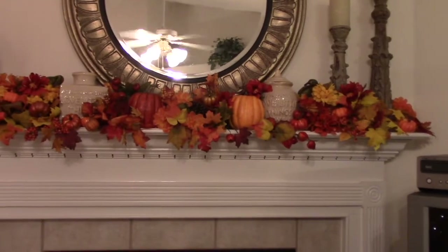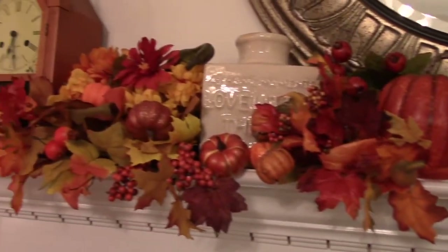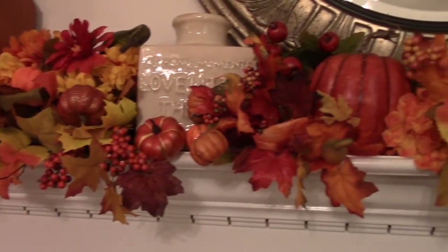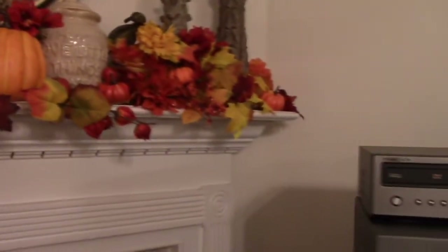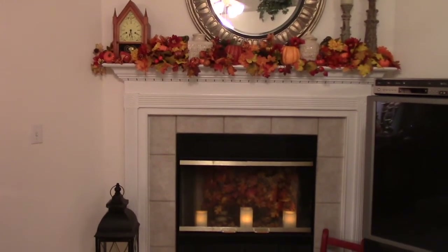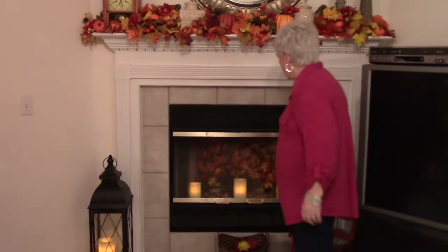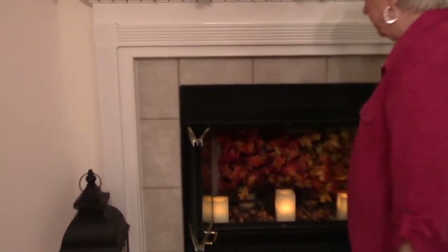There isn't any garland on my mantle — I just went ahead and put leaves up there, sort of stuck them along through there, and put some pumpkins and some flowers up there. I like it, I think it looks really pretty. In my fireplace I have leaves, and I've done that for a lot of years. During the Christmas season and things like that I put leaves in the fireplace because I love for it to look warm and inviting.